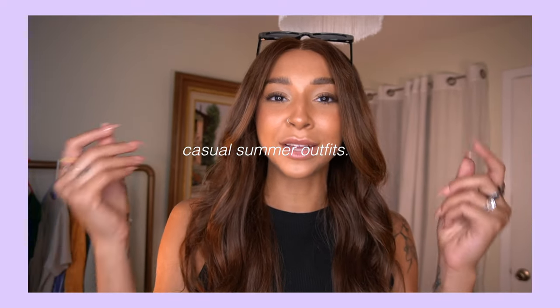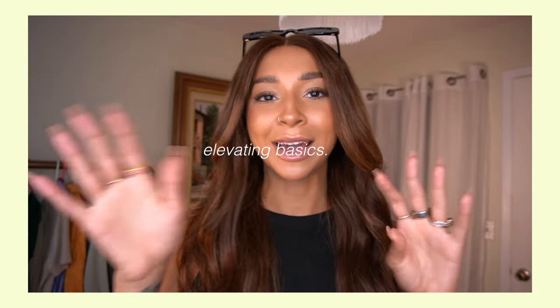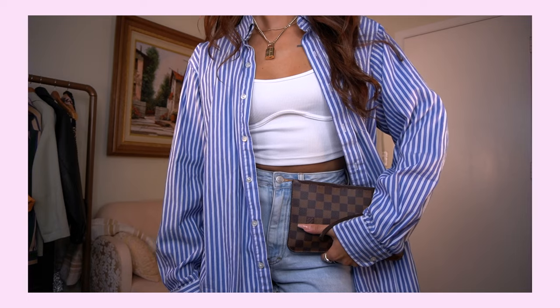They are definitely casual summer outfits, but I'm also elevating them by adding some accessories, teaching you some tips and tricks just to make a basic outfit — like let's say a tank top and a pair of shorts — look absolutely stunning. Let's be honest, I just want to help you look super hot. So let's get into it.